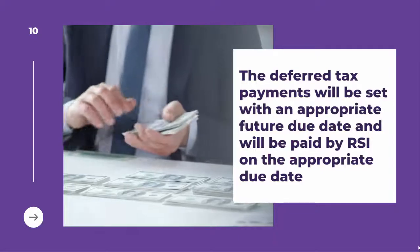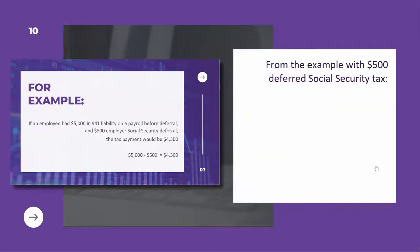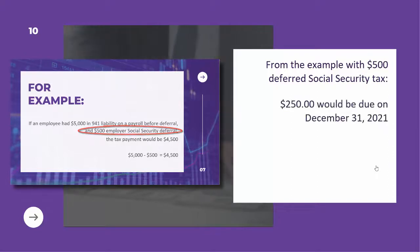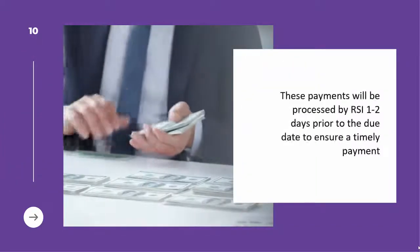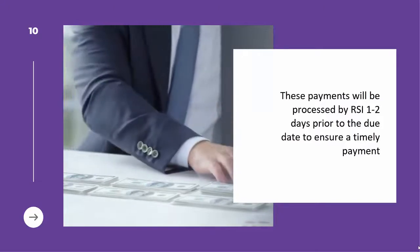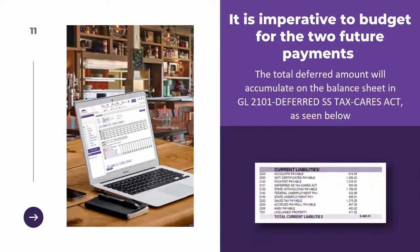The deferred tax payments will be set with an appropriate future date and will be paid by RSI. From the example, the $500 deferred social security tax would result in a $250 payment due on December 31, 2021 and the remaining $250 due on December 31, 2022. These payments will be processed by RSI one to two days prior to the due date to ensure timely payment. It is imperative to budget for the two future payments. The total deferred amount will accumulate on the balance sheet in GL 2101.